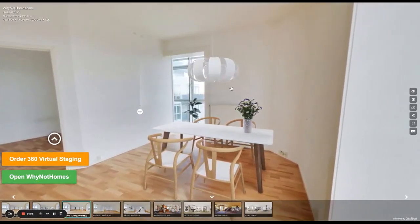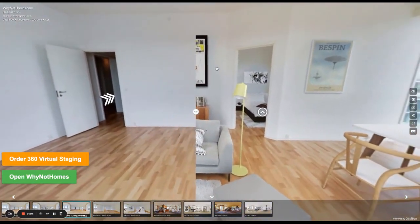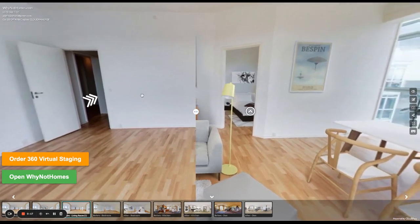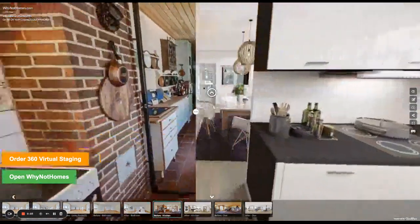Hey guys, Zach Calhoun here from CloudPano. I hope you're having a great day. Got something to show you today that I think will be beneficial to your business, and I'm going to kind of show off some new features at the same time. So if you are in the media game, especially in the real estate media game, there's a good chance that you have been asked to produce virtual staging.